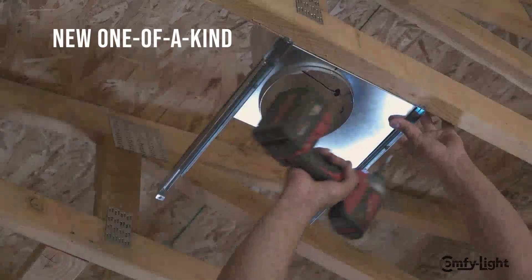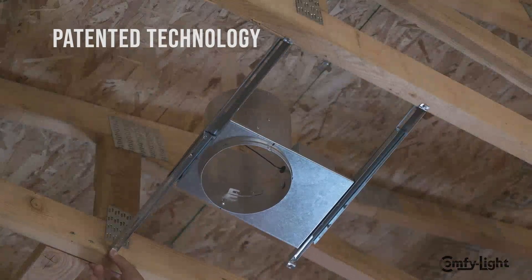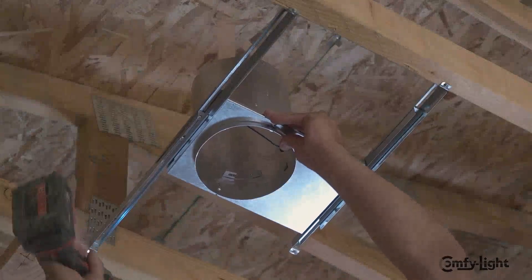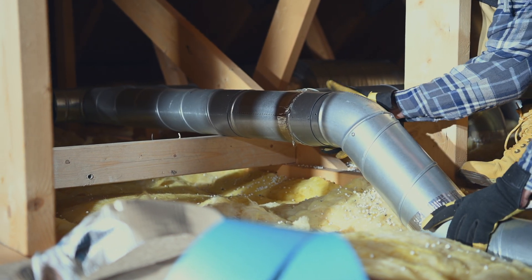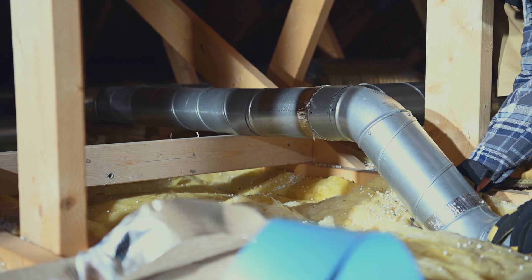ComfyLight is a new, one-of-a-kind, patented technology developed by an HVAC professional who recognized the need for a more efficient and aesthetically pleasing way to deliver airflow evenly throughout residential homes. After several years of research and development, this goal was finally accomplished.